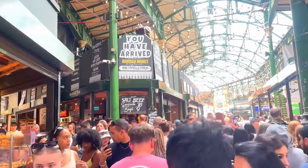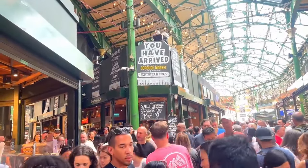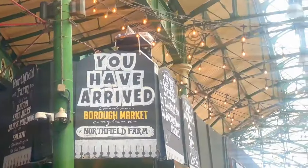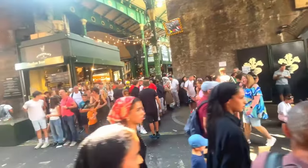You won't believe this, but I had to look twice at the sign saying I'd arrived at Borough Market. I half expected it to say I'd arrived at Koh San Road in Bangkok, because that was the last place I saw a street so jam-packed like this.